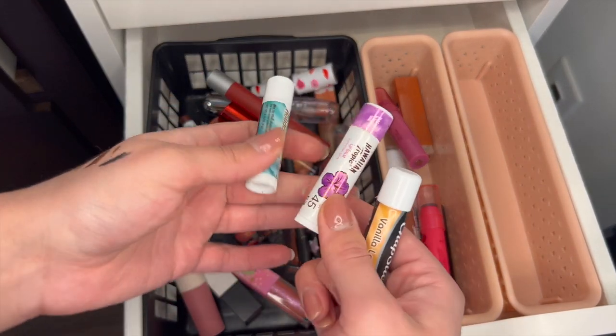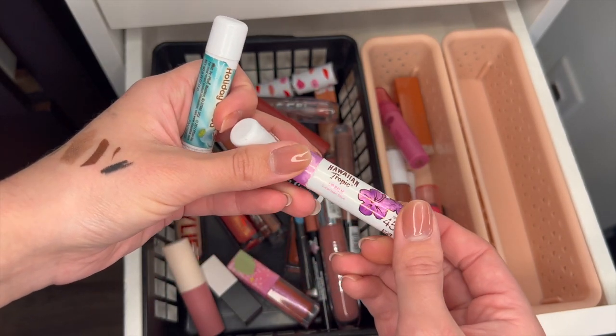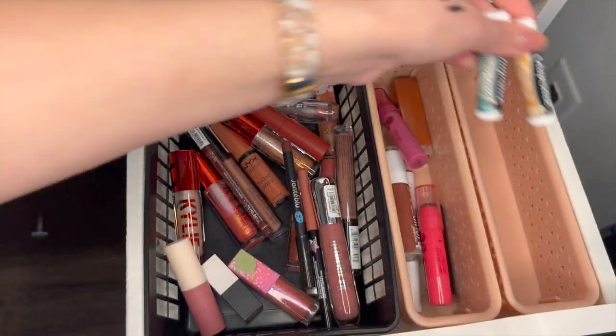Chapsticks — I honestly never get rid of a chapstick. But I need to put this Hawaiian Tropic one in my beach bag because I'll never use it besides then — it tastes like the beach. And then vanilla latte and holiday cocoa — I'll keep those.